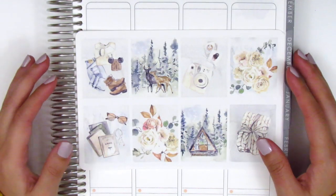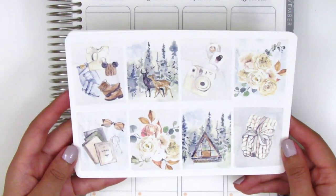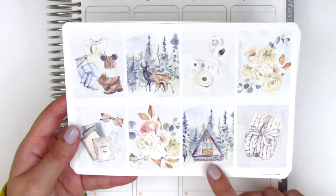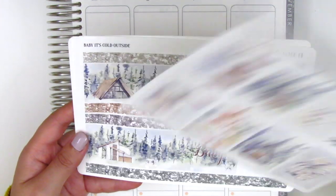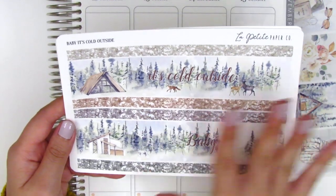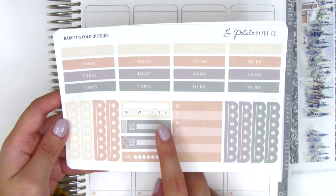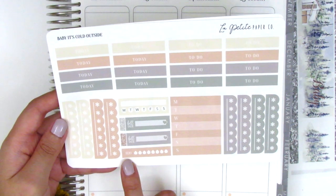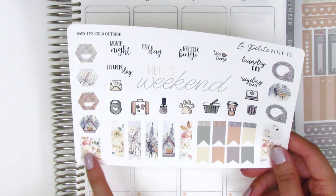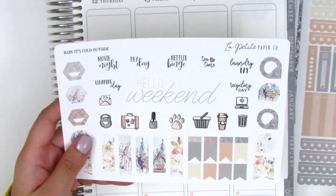The second-to-last shop is La Petite Paper Co, and I picked up a winter kit featuring a snowy landscape with trees, a snowy outfit, and a cabin in the woods. My friends and I take a trip to the mountains every winter when it snows, so I thought this would be perfect for that weekend since we stay in a little cabin. The bottom washi has text that says 'Baby it's cold outside' with a gorgeous landscape scene — that was part of why I picked up this kit.